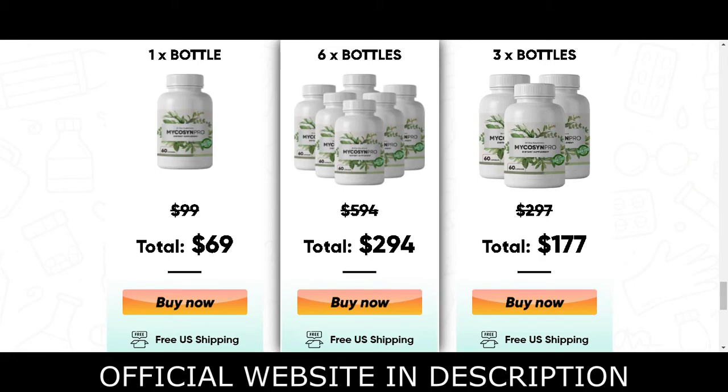There's something really important about this product that you need to know before buying it: you can actually test it for 60 days, and if you don't see results or don't like it for any reason, they will give you your money back.